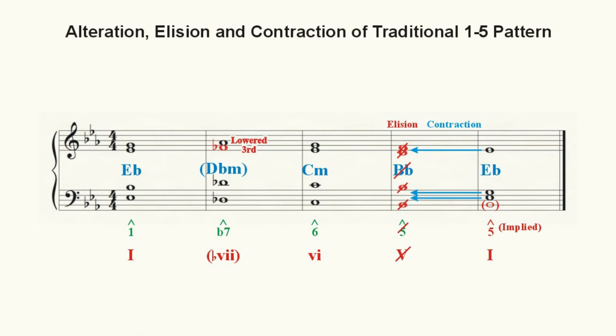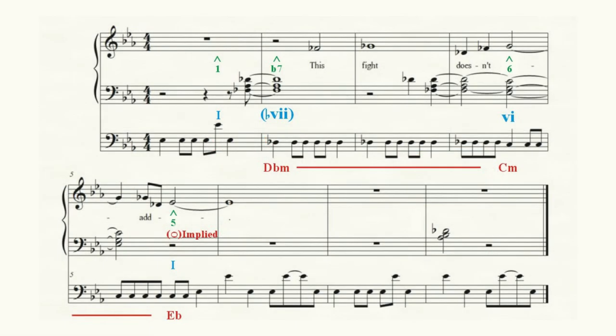In our traditional 1-to-5 descending pattern, the dominant to tonic or 5-to-1 relationship is extremely familiar to our ears. So much so that we can, as Tal has done, delete the dominant or 5 chord completely, contract the tonic or 1 chord into its place, and land on the expected scale degree 5 — which is itself part of the tonic triad. Even if scale degree 5 is not part of the bass line, as long as it is present in any one of the other voices, it will be heard as a resolution to the 1-to-5 descending pattern.